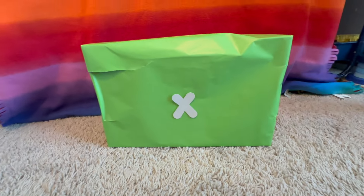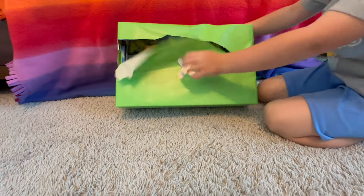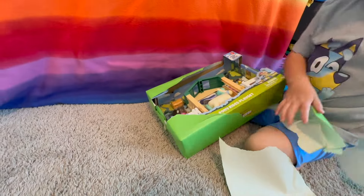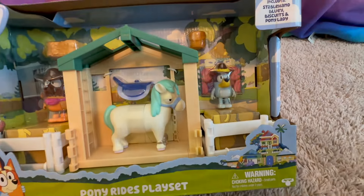X is the next letter. What color is this one? Bright green. Let's rip it open. It's a Bluey Pony Ride play set — wow! This is all the fun stuff it comes with.